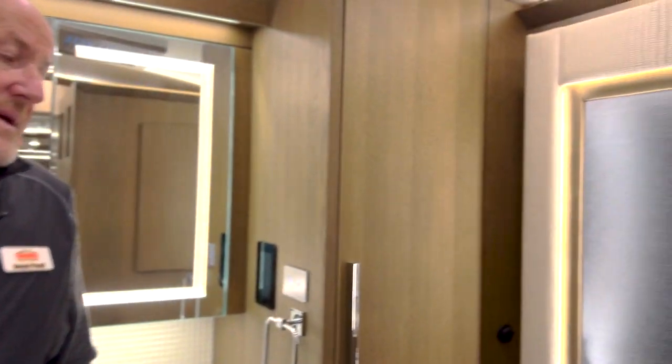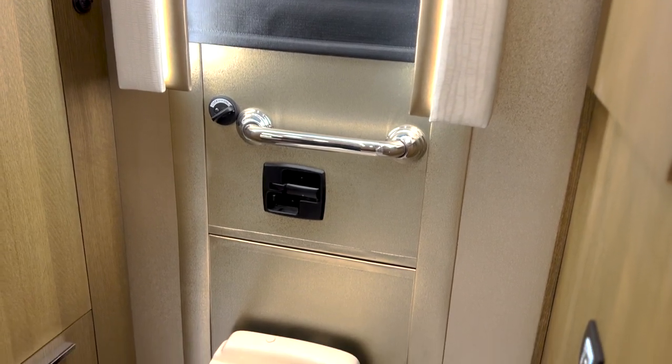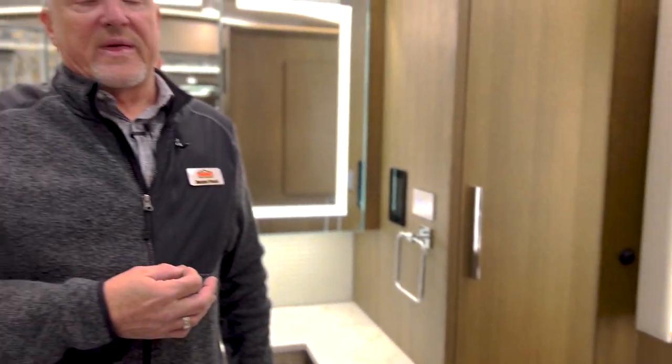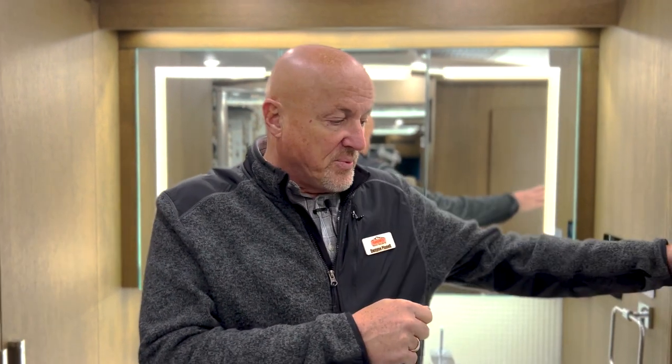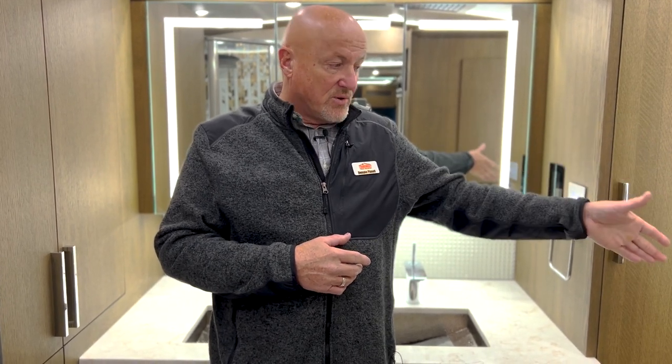I should talk about this exit door because I think it's a great feature. Heaven forbid there were a fire mid-coach — this gives you an easy way to exit the vehicle without trying to jump out of a window. Simply a couple of latches, open the door, the panel comes off, a telescoping ladder goes to the ground, and you're able to climb out very easily. Newmar with foresight has integrated this in most of their coaches, and it's certainly an option in all others — you can get out of the vehicle very quickly if you need to.